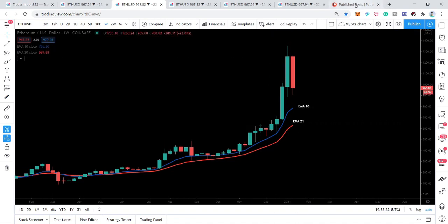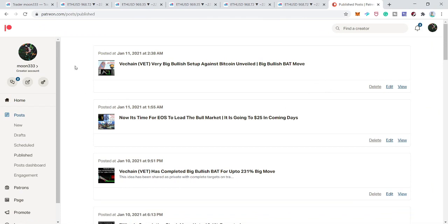By the way, if you'd like to support my channel on Patreon, I've shared the link in the video description — it would be a really good support for the channel.